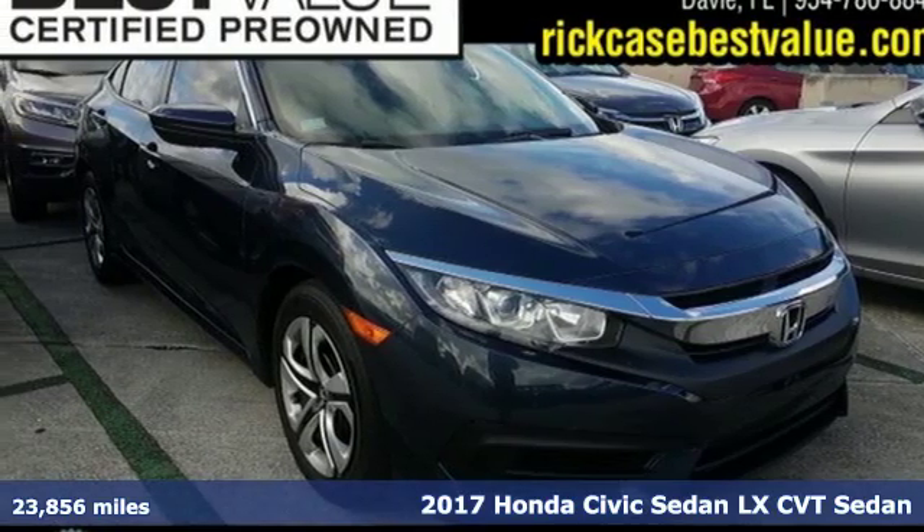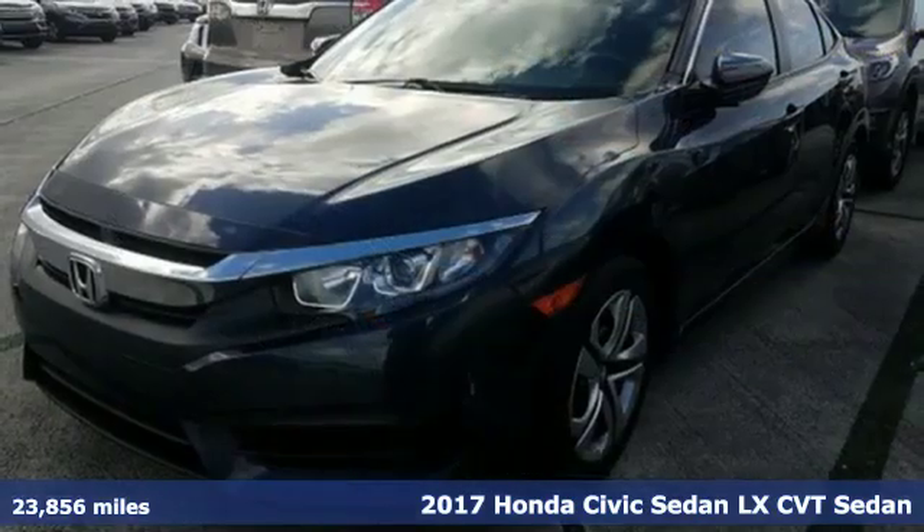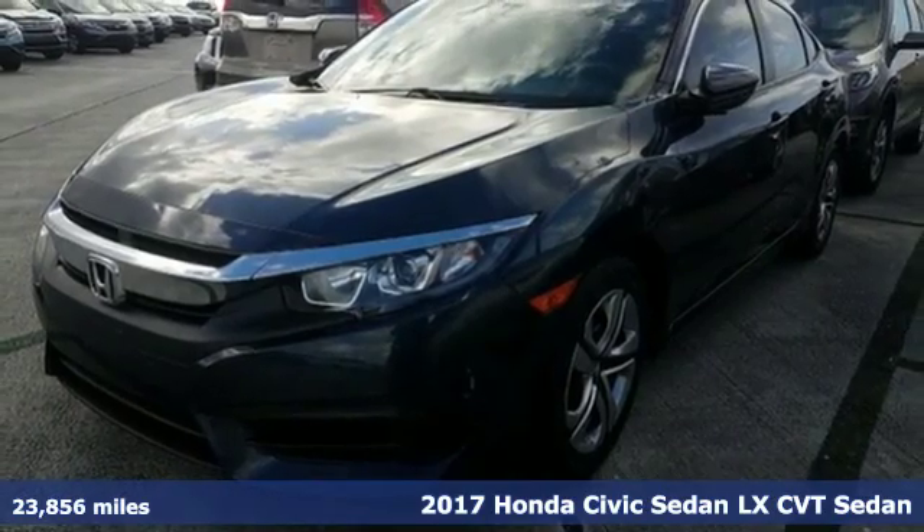It's a 2017 Honda Civic Sedan. It's Honda, so longevity comes standard.